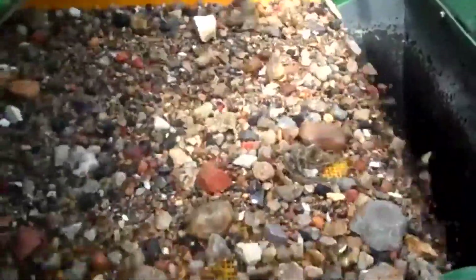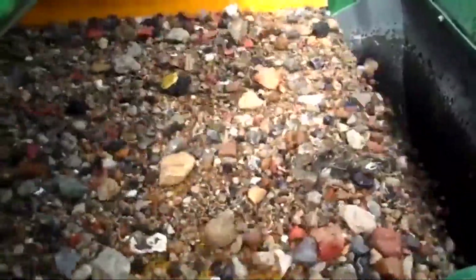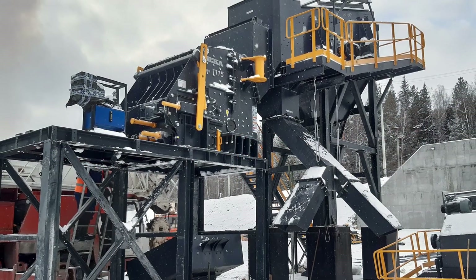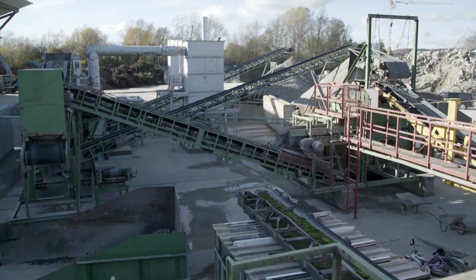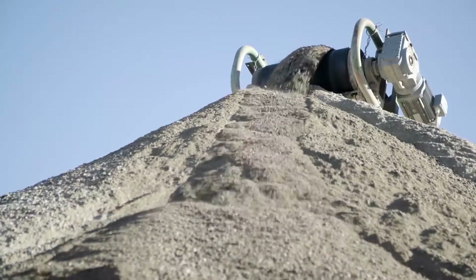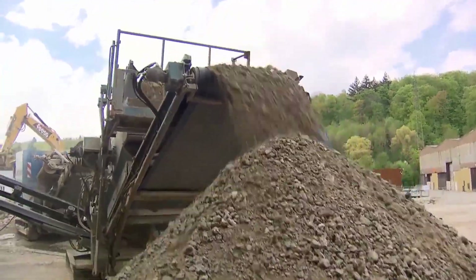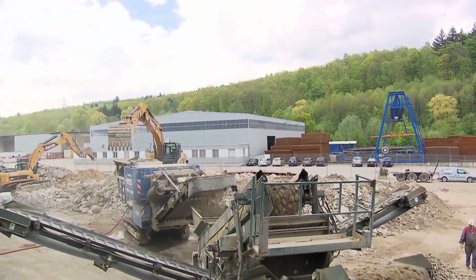Now comes the part where things get loud — it's crushing time. Pre-sized chunks of concrete are fed into a jaw crusher, like the Sandvik QL241, or sometimes into a secondary impact crusher, depending on the setup. Inside, heavy-duty metal plates clamp down and crush the material with unbelievable force. The moment it starts, everything around it rumbles. You can feel the ground vibrate under your feet — it's like standing next to a freight train. Loud, powerful, and non-stop. Even with gloves on, your hands are buzzing from the constant motion. But there's something satisfying about watching solid blocks get reduced to rubble in a matter of seconds.